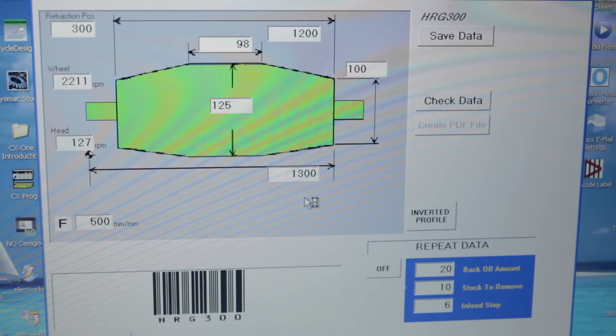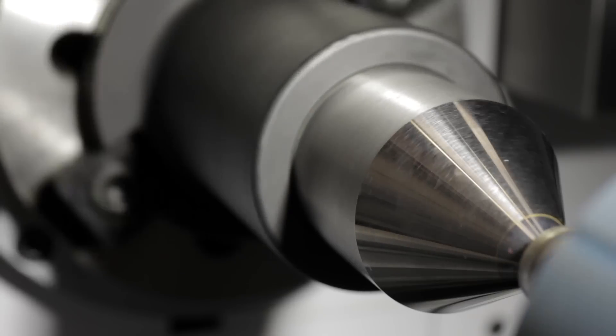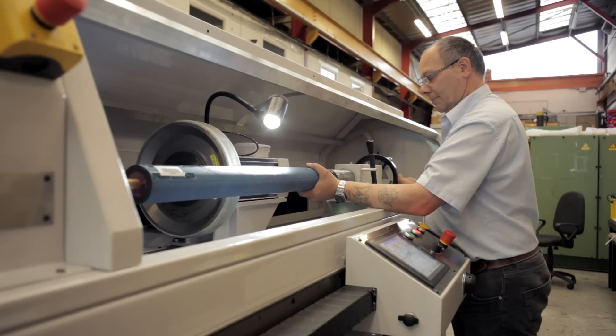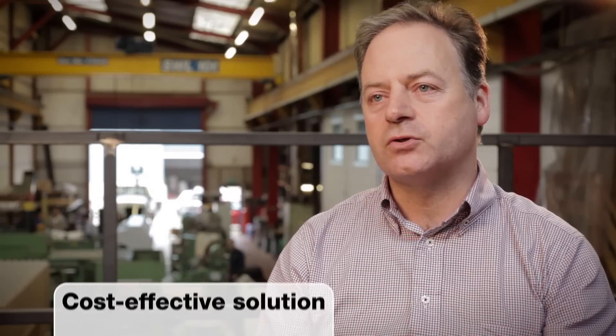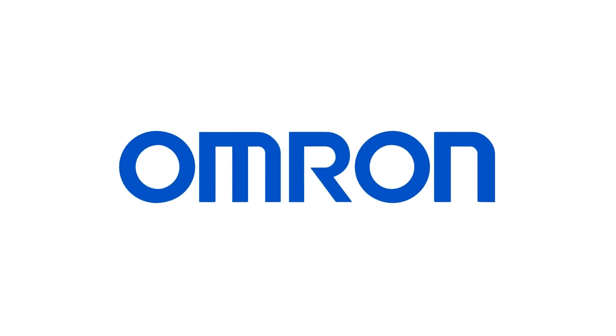For our new RG300 machine we wanted to simplify operation even further, with the ability to create roller profiles offline and upload them directly into the controller. We decided to adopt Omron's Sysmac machine controller as it provided a far more flexible platform for motion control, data handling and remote accessibility. We are confident that the Sysmac platform is more than flexible enough to grow with us as our machine designs evolve. Prior to deciding which control equipment to use, we had a meeting with Omron who recommended a powerful, flexible and cost-effective solution.